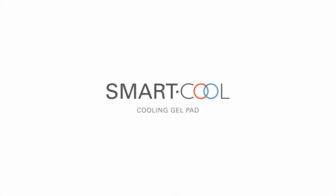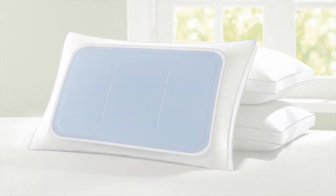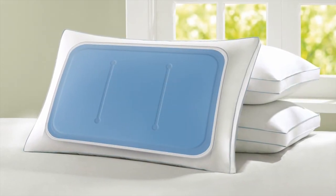SmartCool Cooling Gel Pad is a new generation of comfort products that promote natural and restful sleep on hot summer nights.